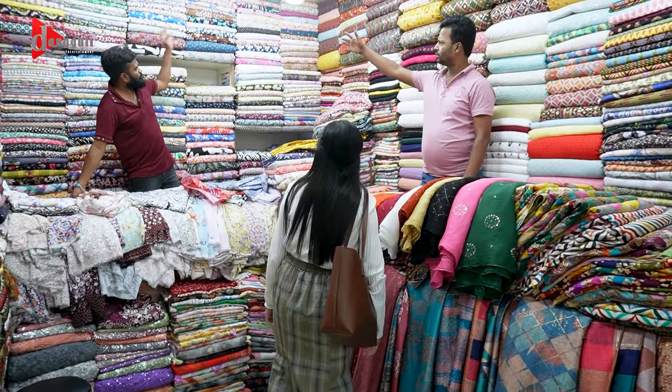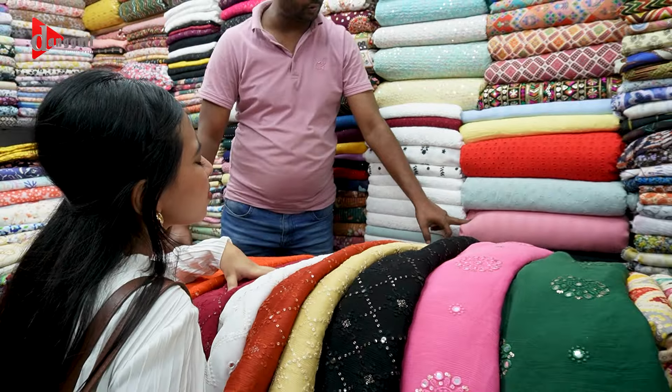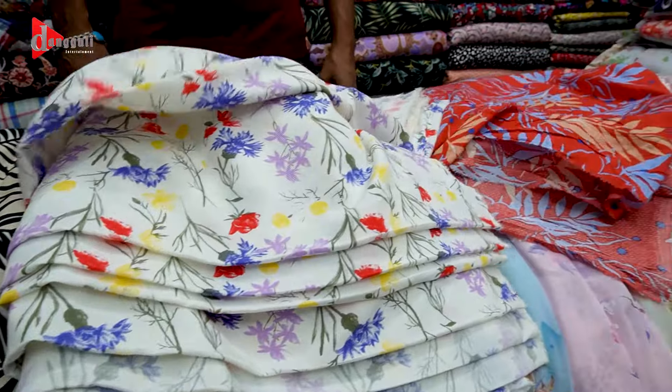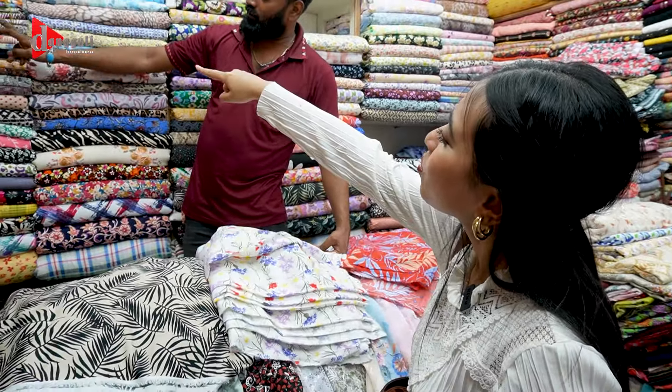What color is this? Is it pink? Yes, it's pink. Look at this — it's a stripe print.